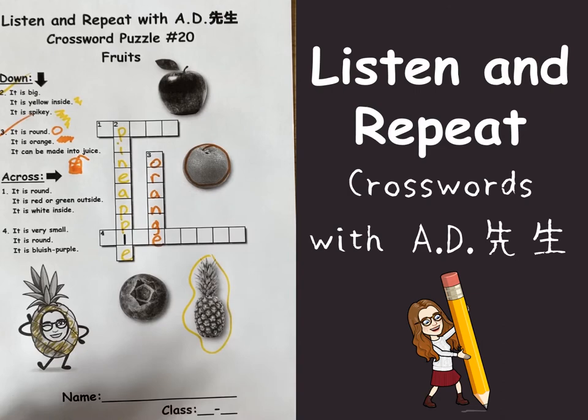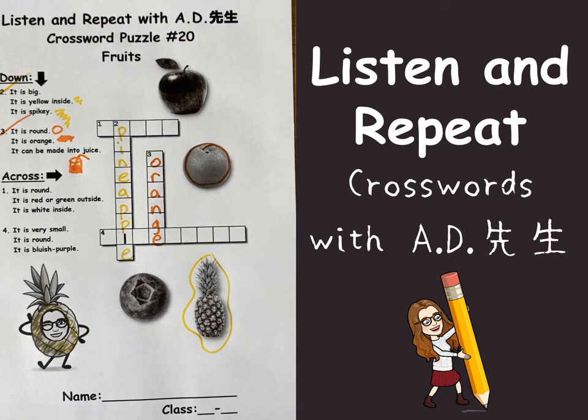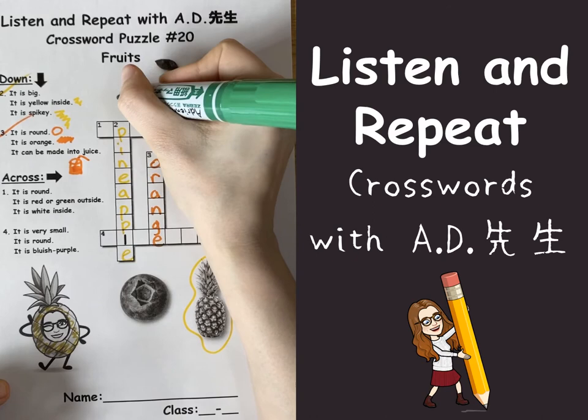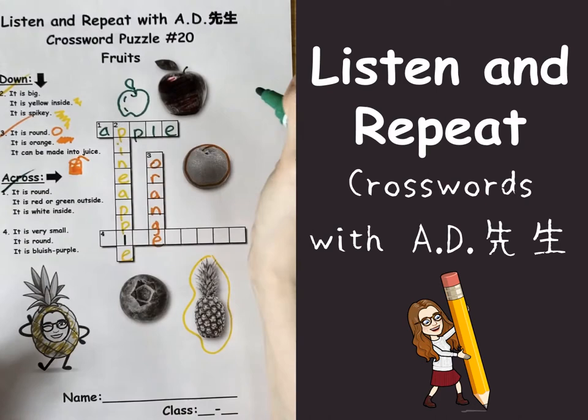Now let's do across. Number one: it is round. It is red or green outside. It is white inside. I think that's an apple — because there are also green apples, right? Let's make a green apple. Number one going across: A-P-P-L-E. Apple!